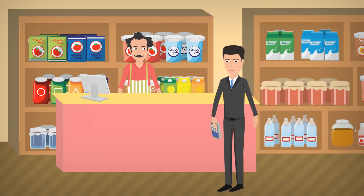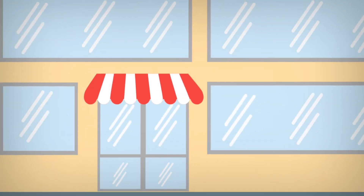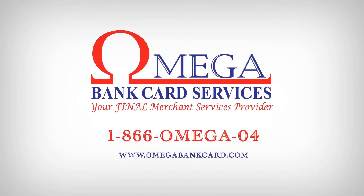At Omega Bank Card Services, we are EMV-ready and have multiple solutions that not only help protect your business, but help grow your business as well. Contact us today about our EMV Terminal Placement Program with no long-term contract or early termination fees.